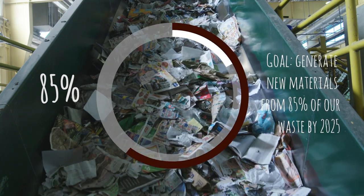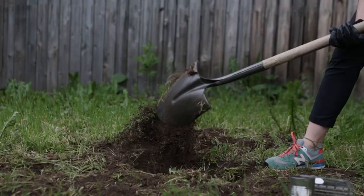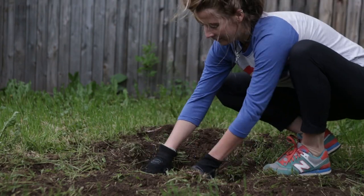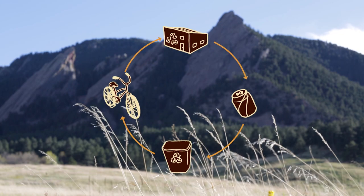Boulder is taking action to become a zero waste community. Zero waste means instead of using something once and then burying it, you send it to the right spot so it can be made into something new. Think of it as a loop instead of a one-way street.